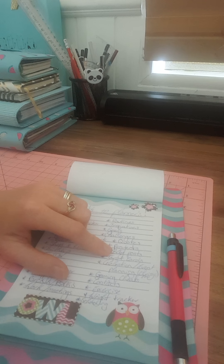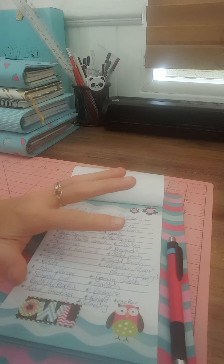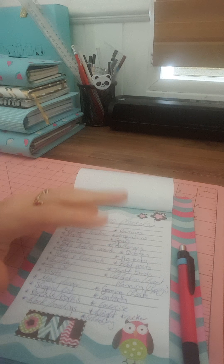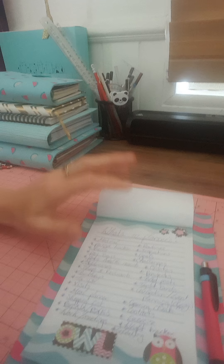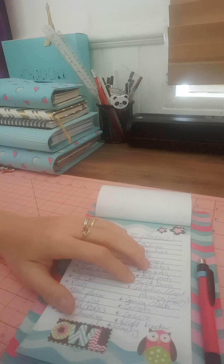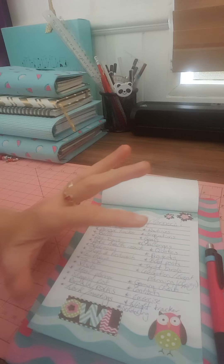This also goes with blog posts — I write down my blog posts for what I want to do for my videos and all that. Some people like to do tarot cards in their planners as well; however they do that, I think they're pretty cool.